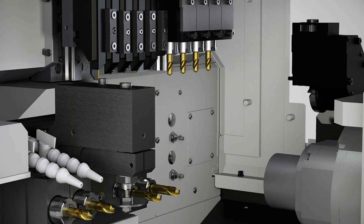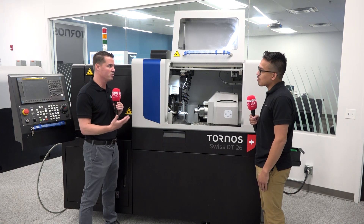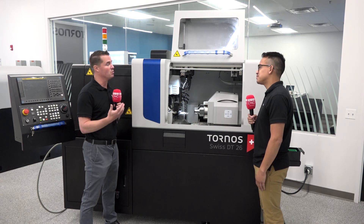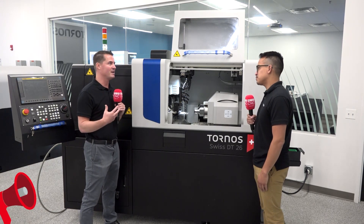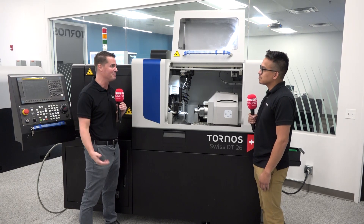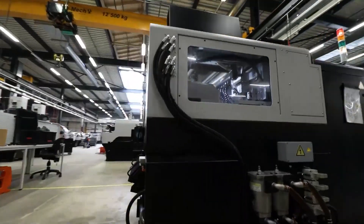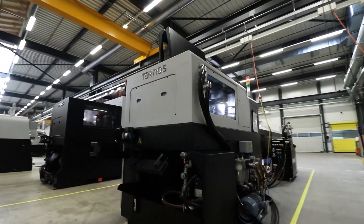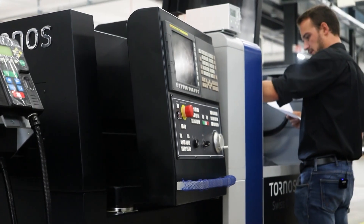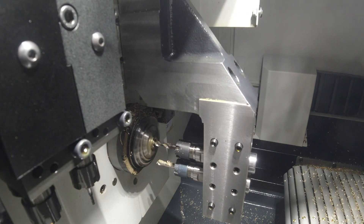Behind me here is the FANUC interface, and I see FANUC on all of the Tornos machines throughout the showroom. It's a very user-friendly, well-known interface. When you buy a Tornos machine, you don't have to reinvest a lot of time into learning brand-new software — it's familiar software you'd likely already have in your shop. This particular machine is the first one with the FANUC Plus control, meaning Tornos developed a macro specifically for this control.